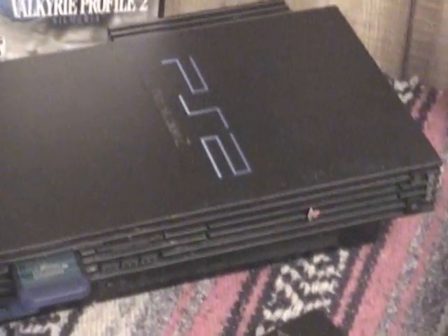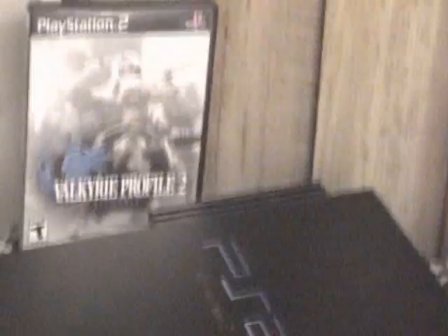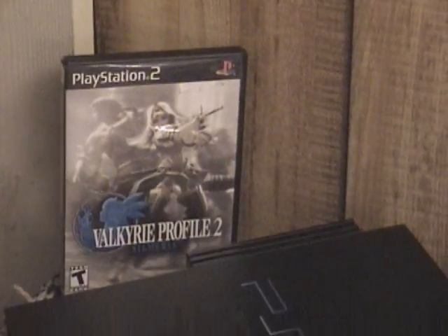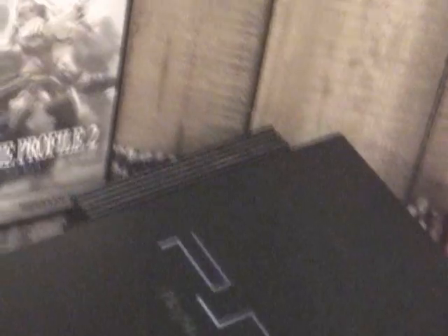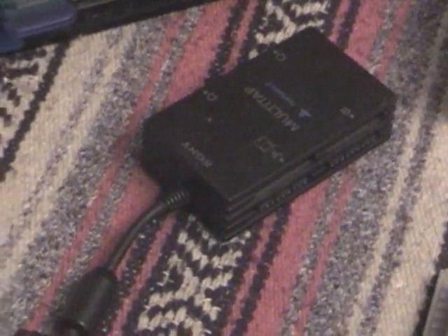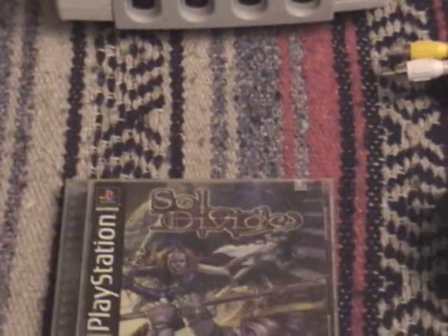Back there's my PS2. I've got like seven memory cards, but they're not all here. Back there's Valkyrie Profile 2, which I still haven't had time to play. Back there's the original network adapter. I also have the multi-tab. I've got that pink cleaning kit.